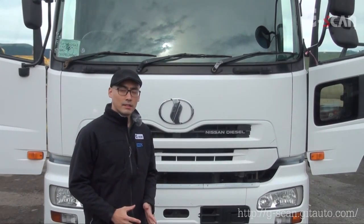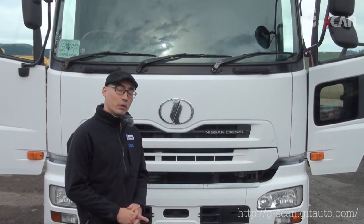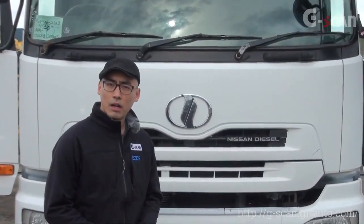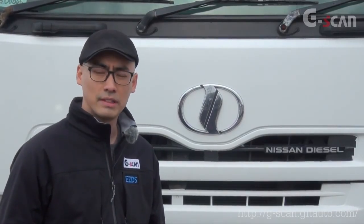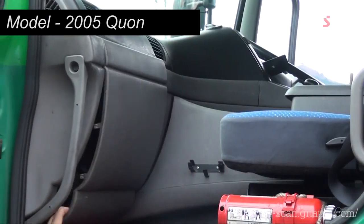Let's talk about Nissan Diesel, also known as UD trucks. I'm going to show you their Datalink connector locations. We noticed that some users struggle in finding the Datalink connector locations for Japanese commercial trucks. This is a 2005 Nissan Diesel Q1 model. I'm going to show you the actual Datalink connector locations for this model.